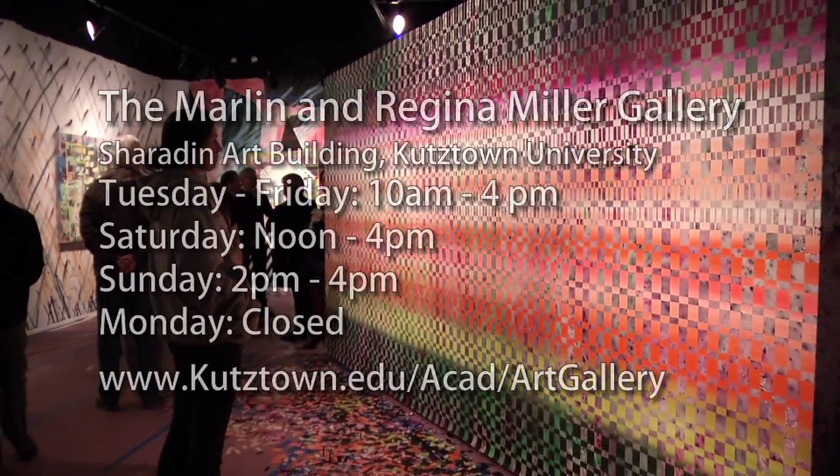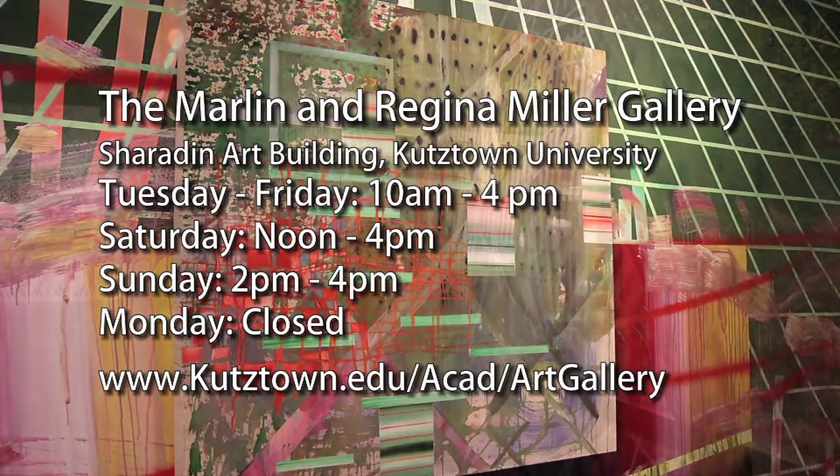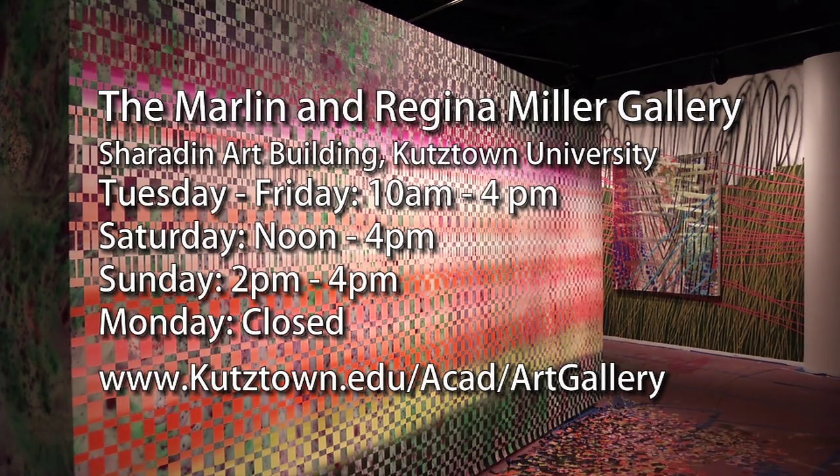The Miller Gallery is in the Sheridan Art Building at Kutztown University, and we're always free and open to the public. We're open during the week from 10 to 4 and we also have weekend hours. Michael's exhibit is open until March 8th, and we would love for everyone to come and experience it for themselves.